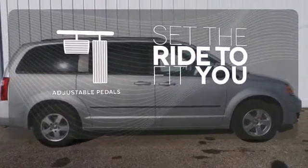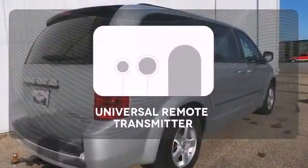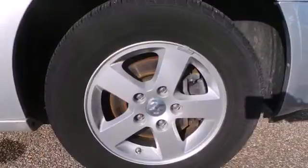Adjustable pedals make the ride fit you. Avoid scraping snow and ice with heated mirrors. Stay connected to home with the Universal Remote Transmitter. Your kids will love the Grand Caravan space,